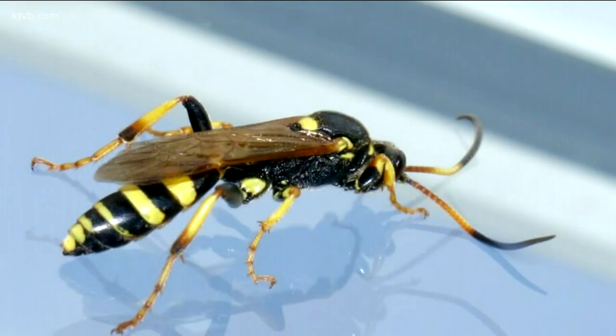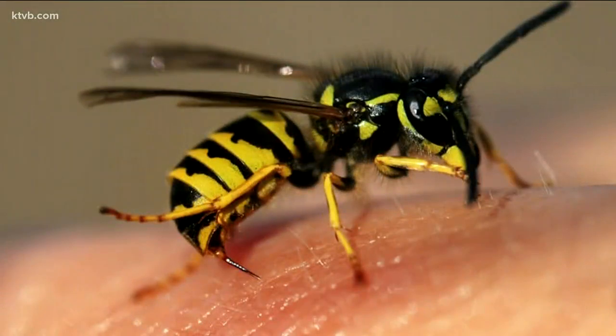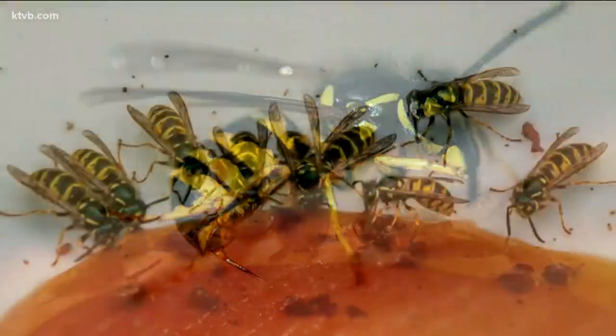Wasps, on the other hand, which include hornets and yellow jackets, are also pollinators, but not to the same extent as honeybees. Their bodies are more angular and smooth, with two body segments and two sets of wings. They're usually more aggressive since they hunt and feed off of other insects, sometimes including honeybees. Wasps can continue to sting multiple times without dying.